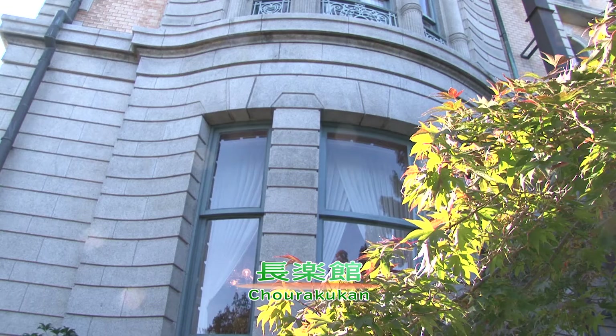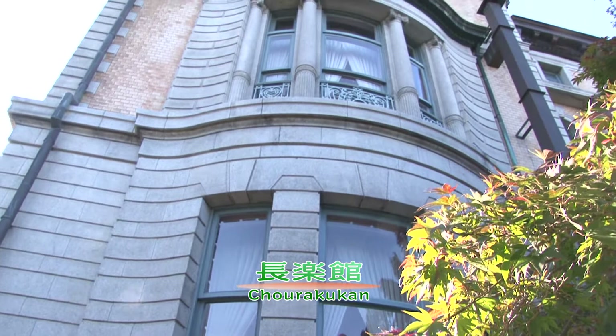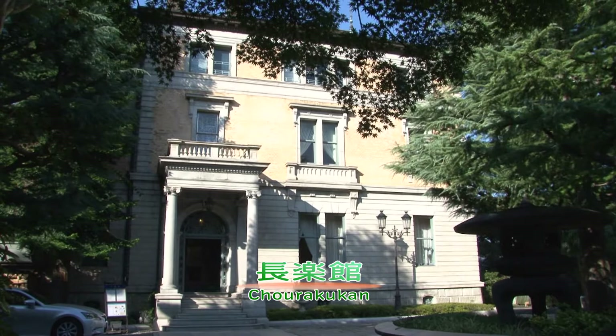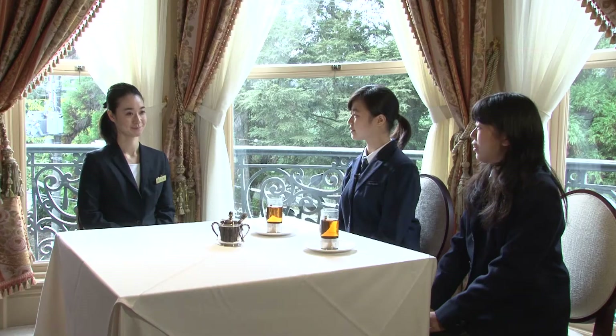Though it was built over 100 years ago, its interior and exterior are extravagant and flamboyant. It also stores numerous gorgeous collections.